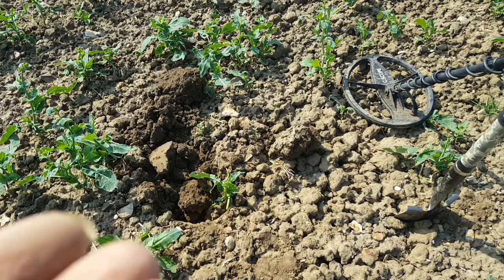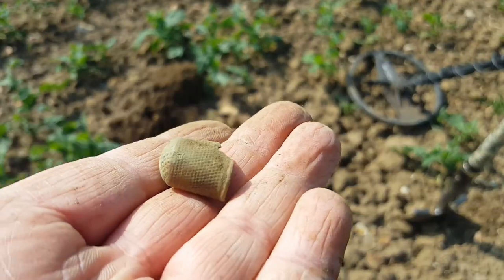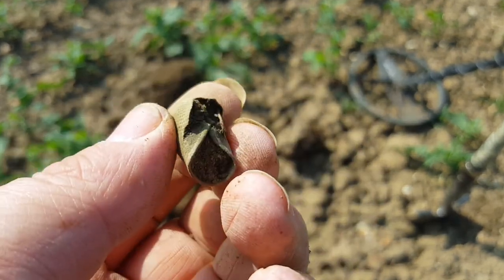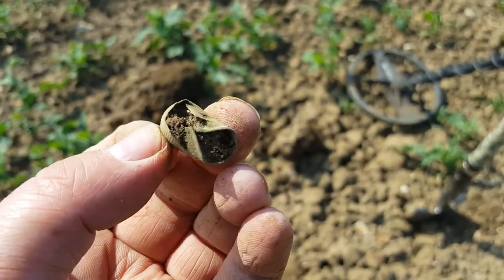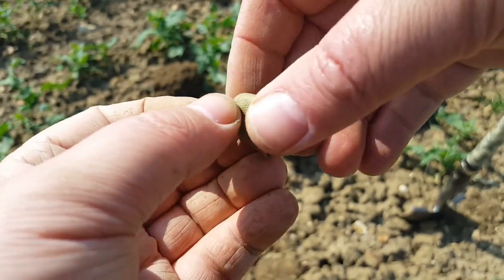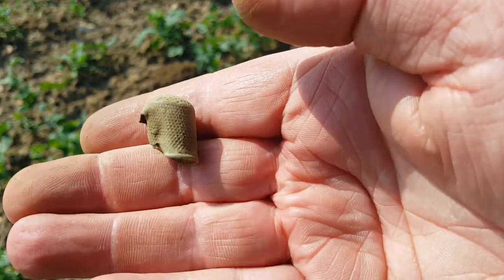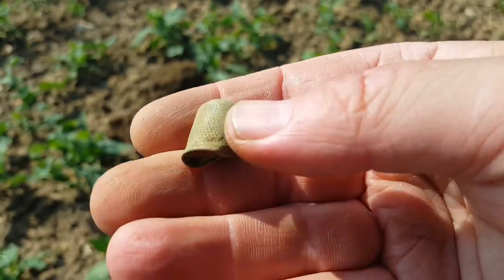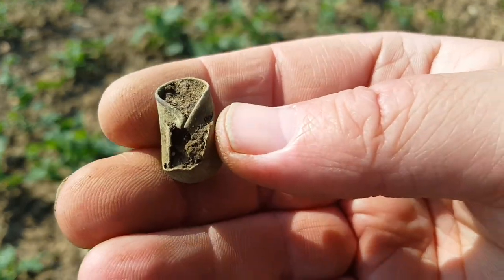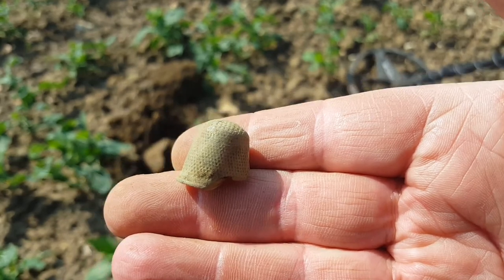Well folks, just had another target down here and as you can see it is a thimble. Unfortunately it's had a whack with the plough, but anyway I'll get the dirt out of it once I get home and have a closer look. That's just the standard thimble I think. Anyway, let's carry on.